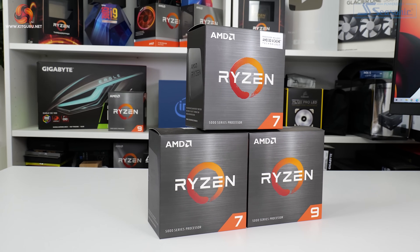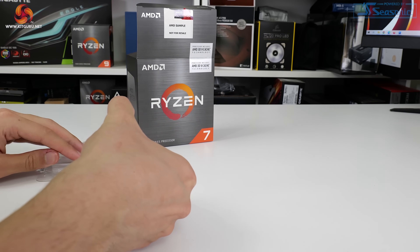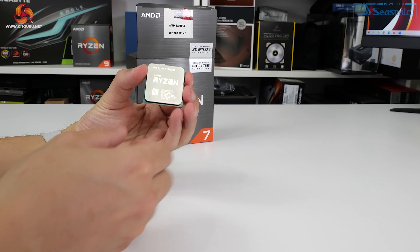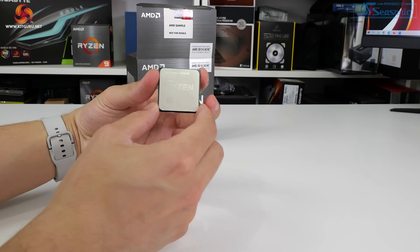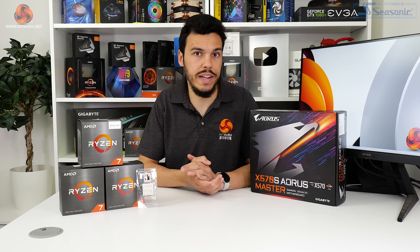The 16-core Ryzen 9 5950X is about £505. It's also worth noting that the 12 and 16-core Ryzen chips already have 64MB of L3 cache by virtue of their dual CCD design, so the new 8-core part with 96MB of L3 cache could be priced closer to the 16-core AM4 flagship than the 8-core it effectively enhances. Versus Intel, the £385 Core i7-12700K and roughly £560 Core i9-12900K are the notable contenders.